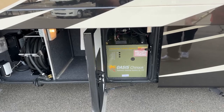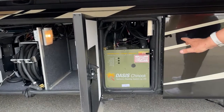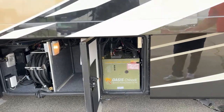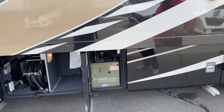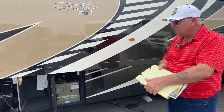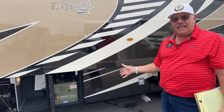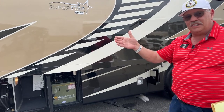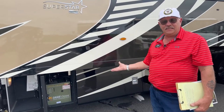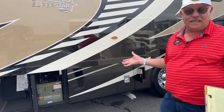One thing a lot of people don't know is this is also connected to the engine up front. That's not saying it has the engine preheat feature — that's an electric plug-in up front. But it does have circulatory coolant from the engine coming back here and heating the Oasis system as long as your engine is running or you're driving down the road. So you don't have to turn this system on to get the benefit of the heated glycol. It's essentially free at that point.